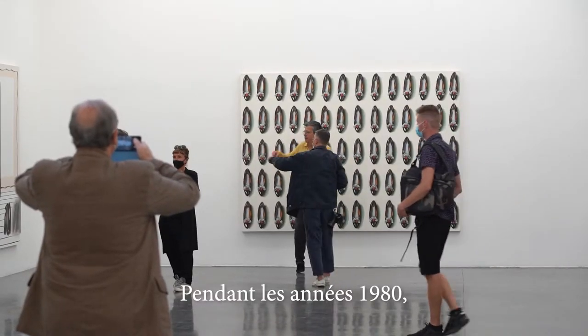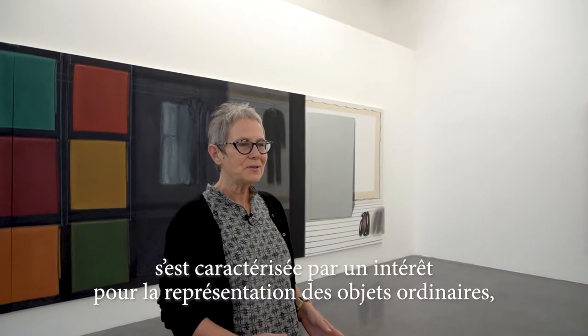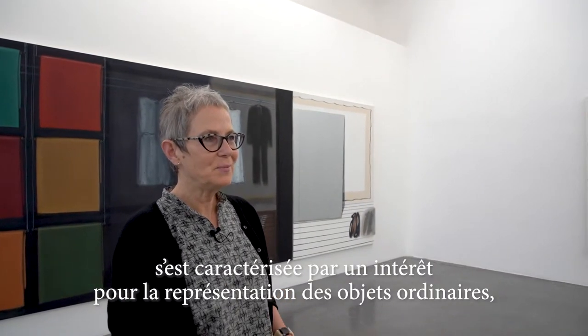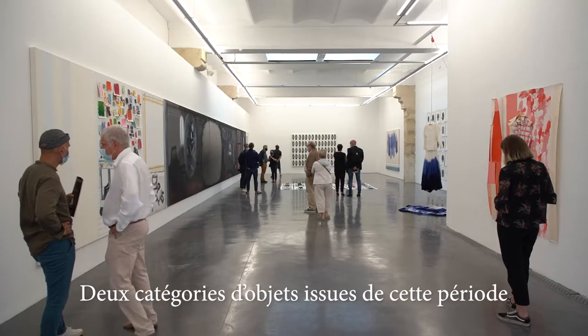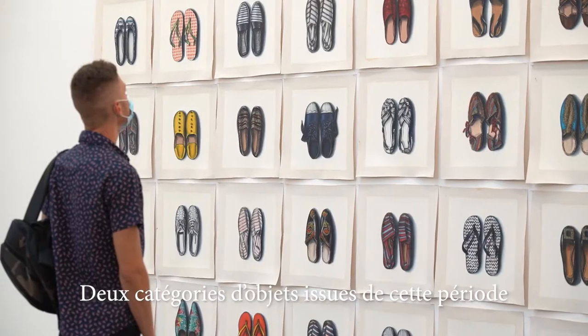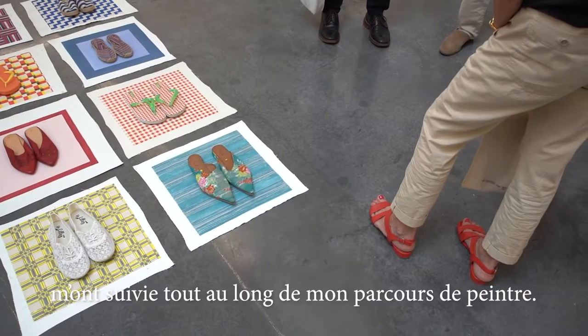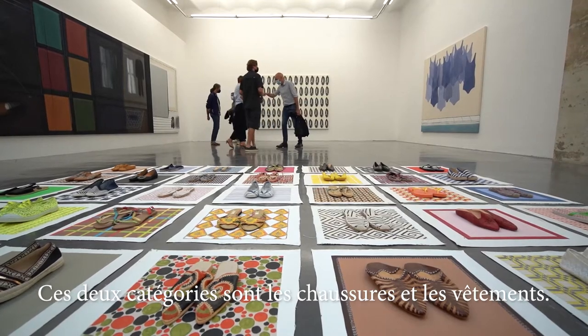During the 1980s, my approach to still life was characterized by an interest in depicting ordinary objects — objects of day-to-day life. Two of the object categories I developed at that period have stayed with me for my whole painting life, and those categories are shoes and clothing.